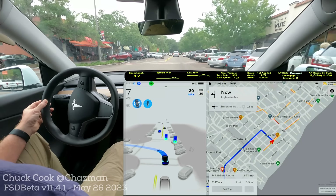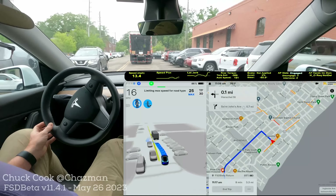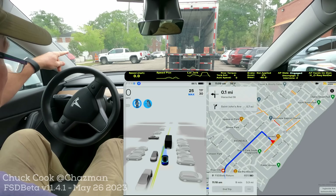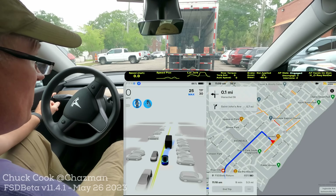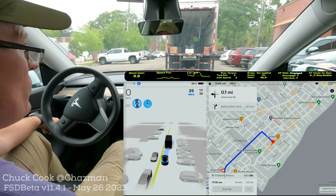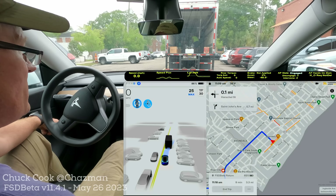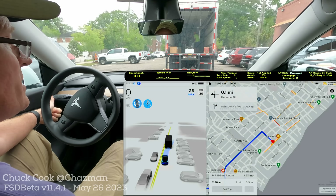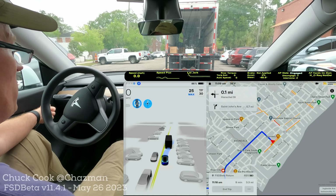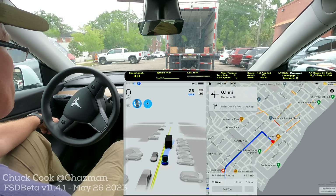I had to tap the accelerator to go through a green light with plenty of room that it didn't take. We've got a great double-park situation — let's see how it navigates it. There's a truck up here that's just parking. FSD is stuck here just a little bit. There's nobody behind me so I'm just going to see what happens. The car to my left is at a stoplight — as soon as he clears, we'll have plenty of room to go by, but it won't take this gap right here.